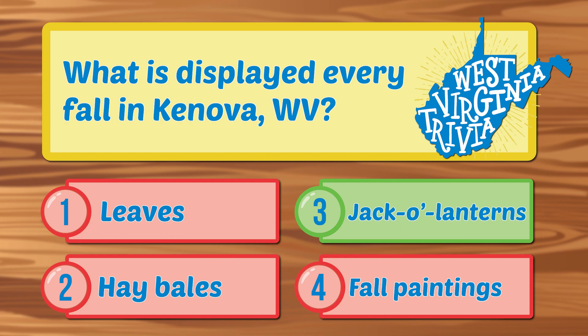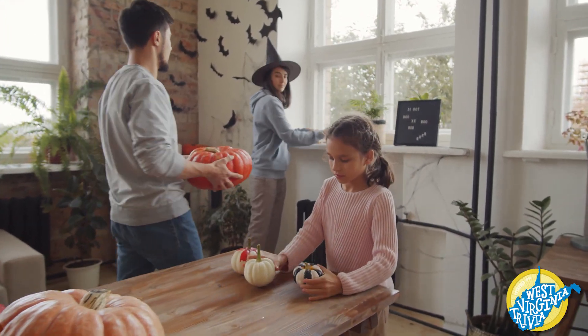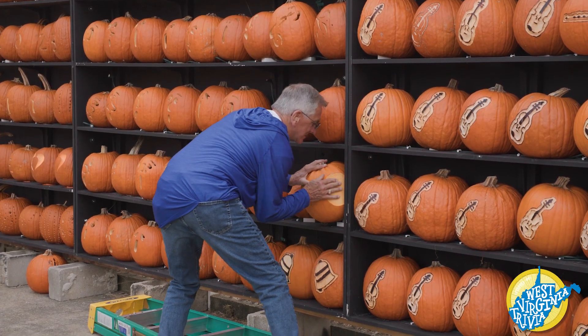The correct answer is jack-o'-lanterns. Most people enjoy carving and showcasing their jack-o'-lanterns every Halloween, but for people like Rick Griffith, this passion gets taken to another level.